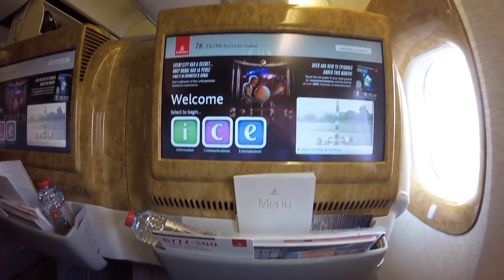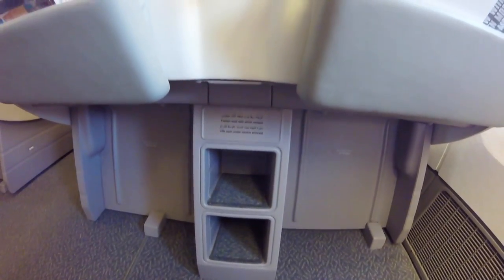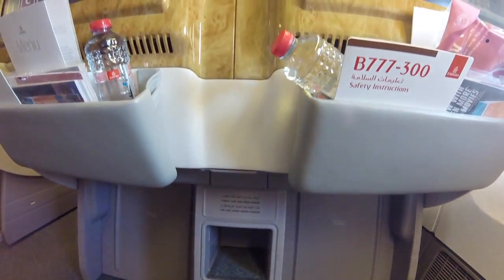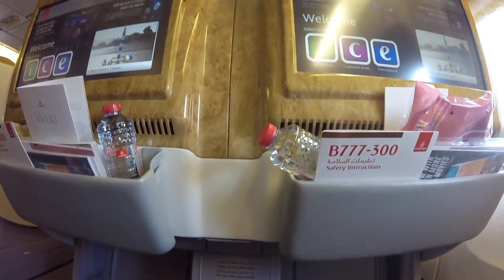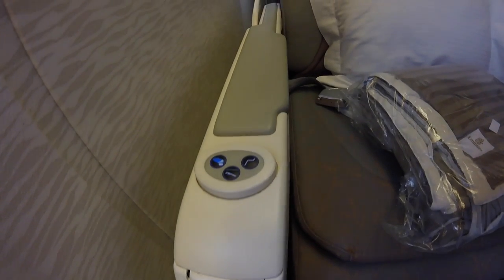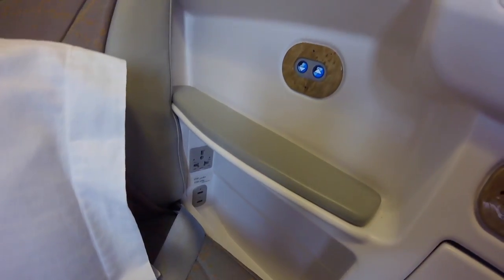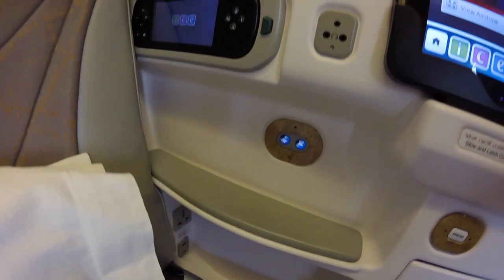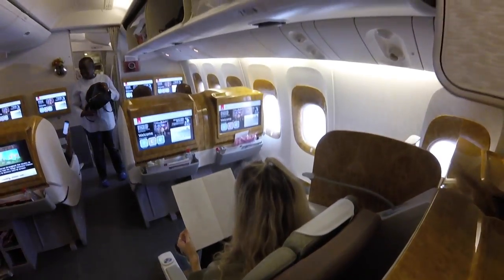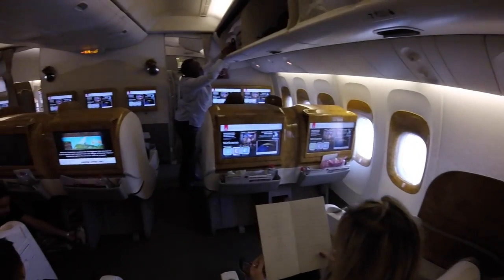They give you complimentary water, and you can order as many waters and drinks as you want. There's a place on the floor for your shoes. You have two windows, controls on the side to charge electronics, and you can control the visor going up and down. The seat was in a 2-3-2 configuration.